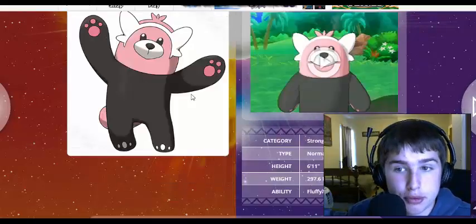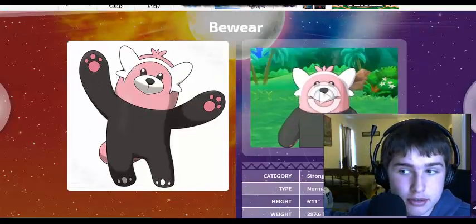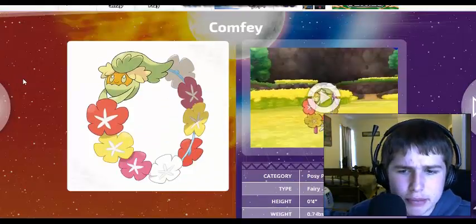This Pokemon is also really tall — taller than me, which is going to be crazy. I don't really like Bewear.